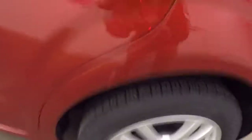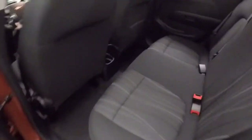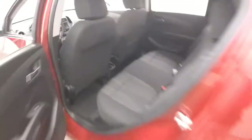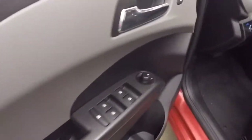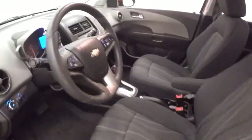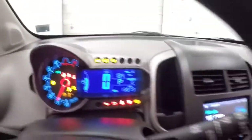There's those nice alloy wheels. Interior's in great shape. Controls on the door, manual seats, cruise control, Bluetooth and stereo on the steering wheel. Just under 14,000 miles.